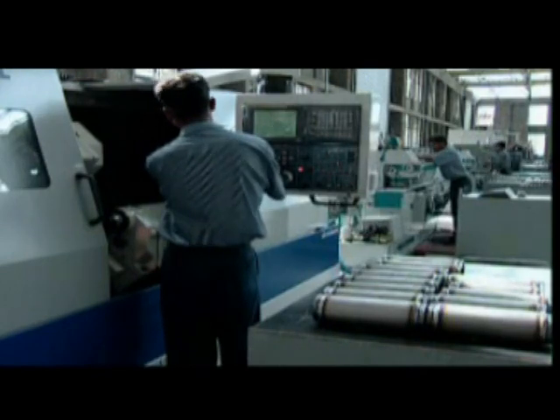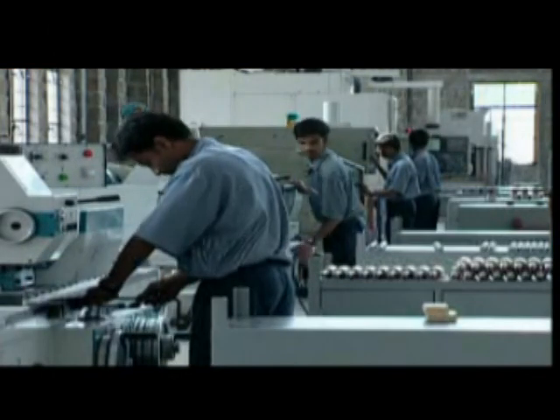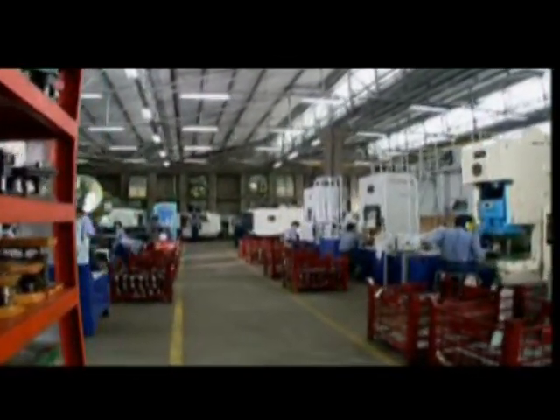This new futuristic unit caters exclusively to the large, growing 4-inch submersible market. Not less than 80% of the machines used are modern CNC machines. Our ATX pump manufacturing is supported by an exclusive section for stainless steel parts, ensuring the utmost quality for these top-of-the-line products.